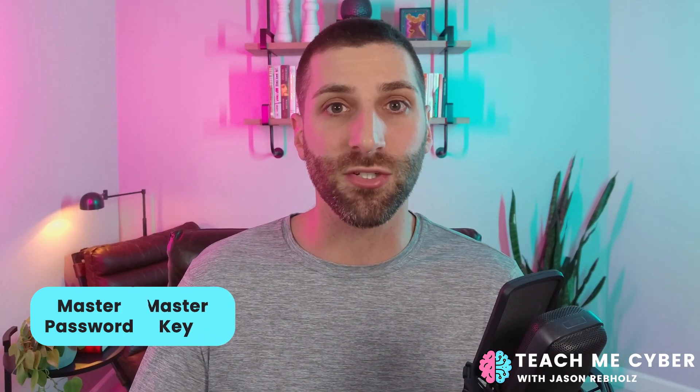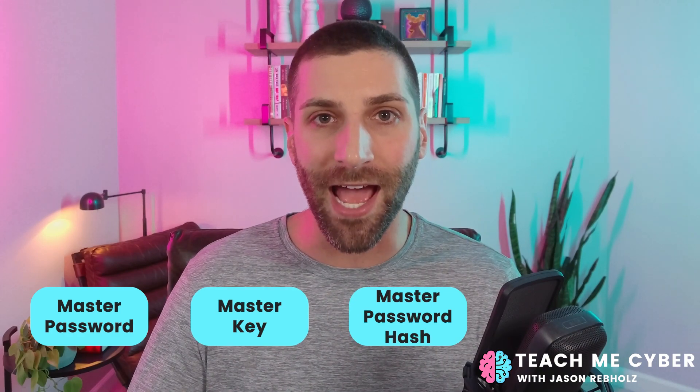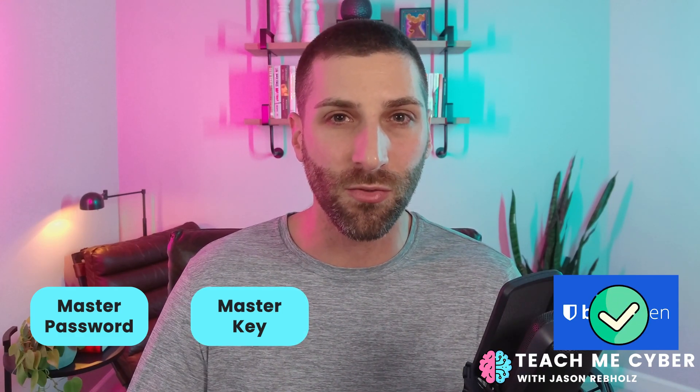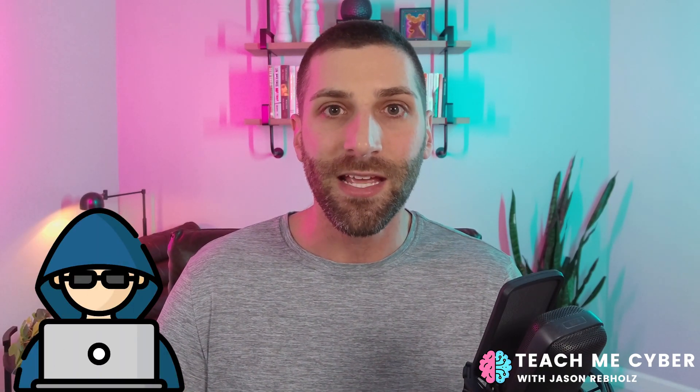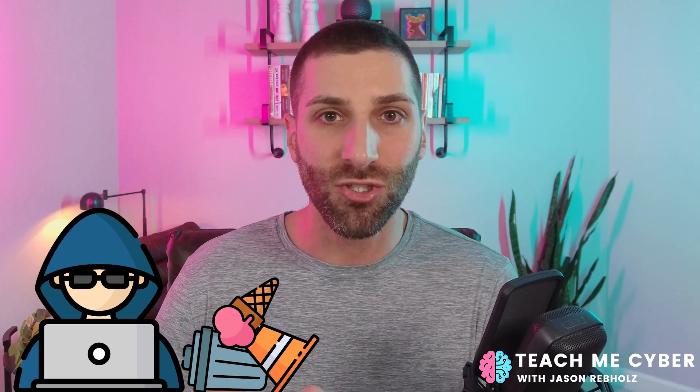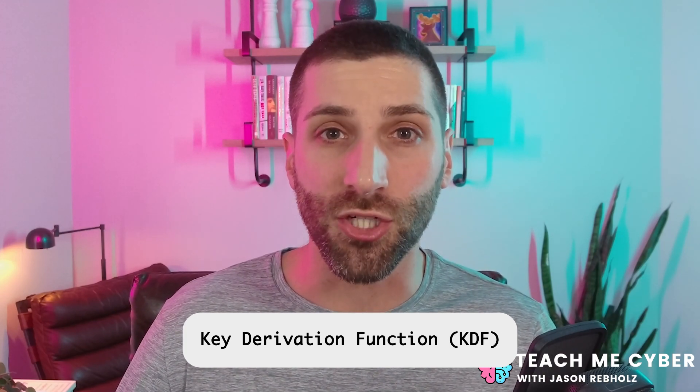The next step is making it as difficult as possible for a hacker to try to crack that password. When you're entering your password into your password vault, you're not actually sending the password over to Bitwarden. What's happening is your master password is being used to generate a master key. That master key is then used to create a master password hash, which is sent over to Bitwarden to verify the password. This conversion from password to hash is done by what's known as a key derivation function, or KDF for short.